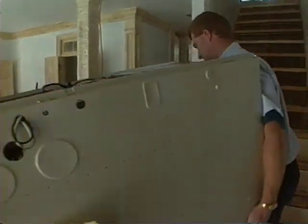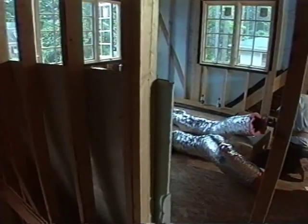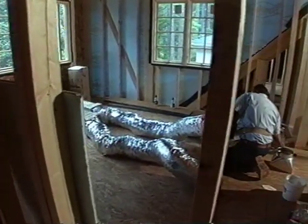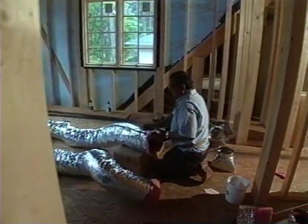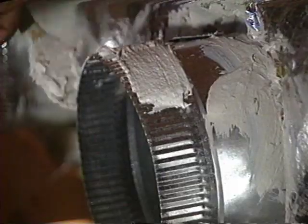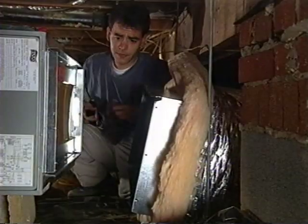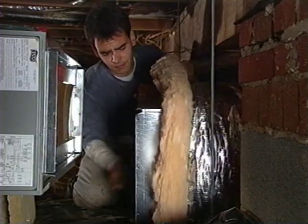Heating, ventilation, and air conditioning, or as it is known in the trades, HVAC, plays a big part in the comfort and energy consumption of a home. A lot goes into an HVAC system — it's much more than simply running supply ducts to each room. During the next few minutes, we're going to look at two aspects of air distribution systems: duct installation and duct design. We'll point out potential problems and give you some important tips on installing comfort.